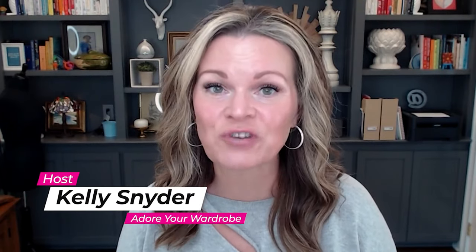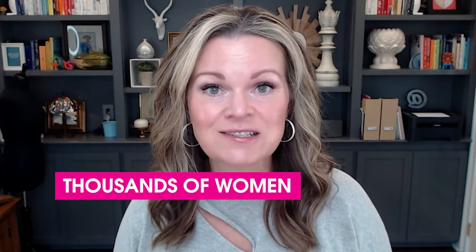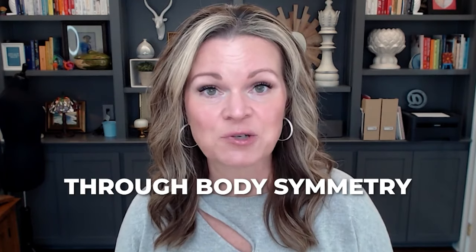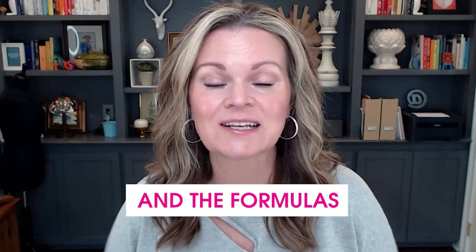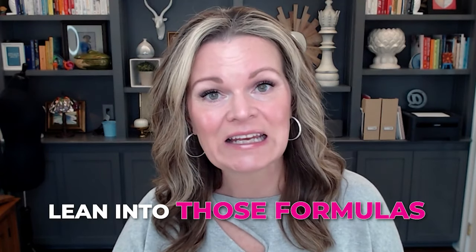Hey everybody and welcome. It is Kelly Snyder from Adore Your Wardrobe. I run an online fashion education program called Adore Your Wardrobe. And over the last eight years, I have helped thousands of women demystify fashion through body symmetry formulas, which are based in math and science. We look at fashion from a very logical point of view and teach you how to dress your unique body type. In this video, I'm going to lean into those formulas and do a deep dive into the curvy body type.